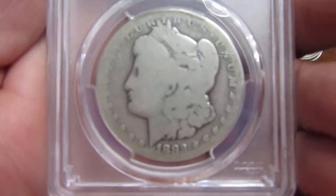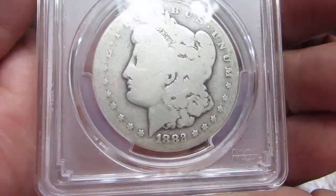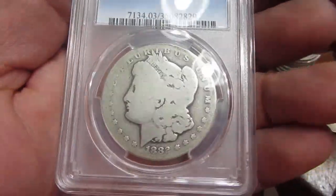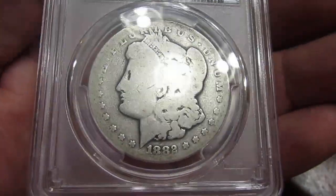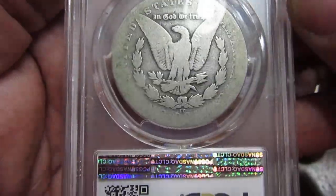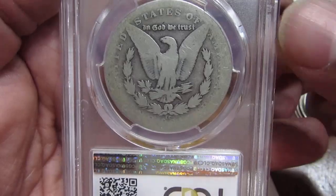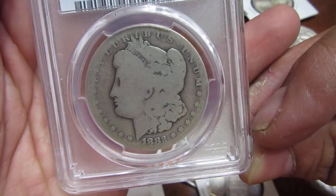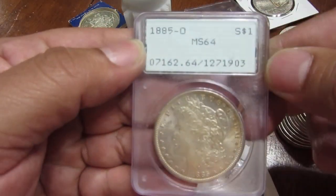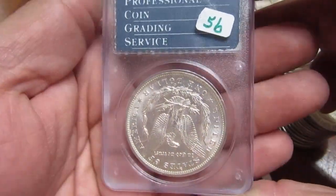My very first Carson City Morgan — 1882 CC. If you didn't see the score you might be surprised, or probably not: it's AG03, a very low-ball coin as they call it. But for the price, the novelty of who the hell would send in such a beat-up coin, and the fact that it does have some appeal as a Carson City — I went for it. It's in an old-school rattler holder from 1885.